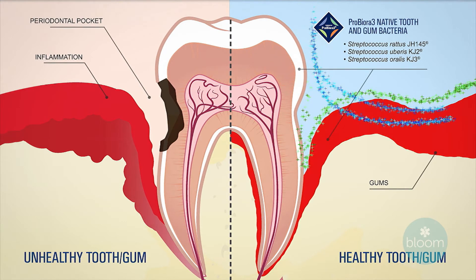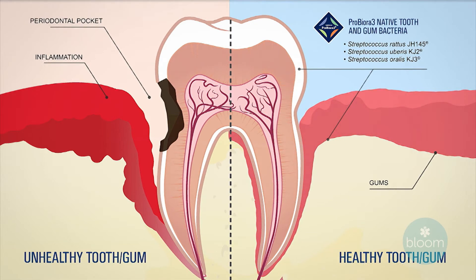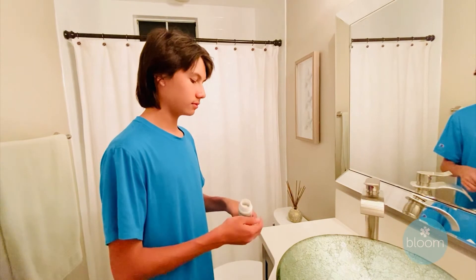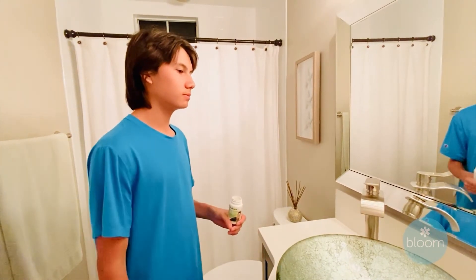This results in reduced plaque on the teeth, lessens acidity of the mouth, leading to less tooth decay and reduces gingivitis. Probiora also helps with reduction in bad breath, which may be due to dry mouth, plaque buildup, lack of flossing and brushing properly, and even eating certain foods like garlic and onions. It can result in whitening effects of teeth on average of two to three shades lighter in four weeks, since the bacteria releases low doses of hydrogen peroxide, which patients love. It's easy to use since the Probiora tablet dissolves in the mouth when used daily, resulting in a healthy oral environment.